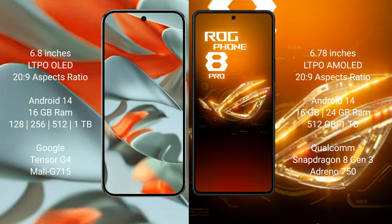Asus ROG Phone 8 Pro offers 16GB or 24GB RAM with 256GB, 512GB, and 1TB internal storage options. It is powered by the Qualcomm Snapdragon 8 Gen 3 processor with an Adreno 750 GPU.